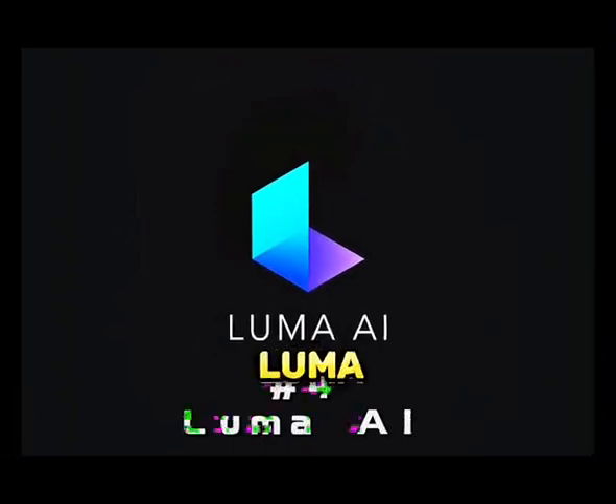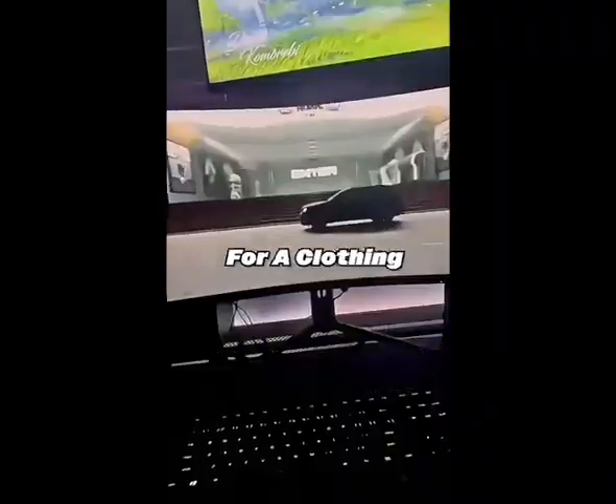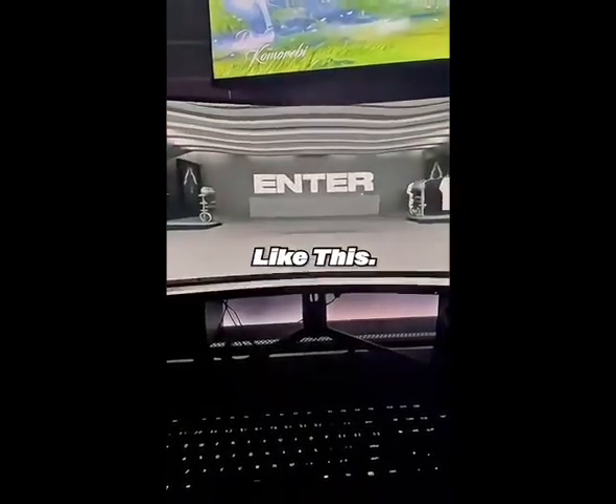And then number four is Luma. You can use this to turn any 2D image into a 3D world. For example, for a clothing brand, you can make something dope like this.